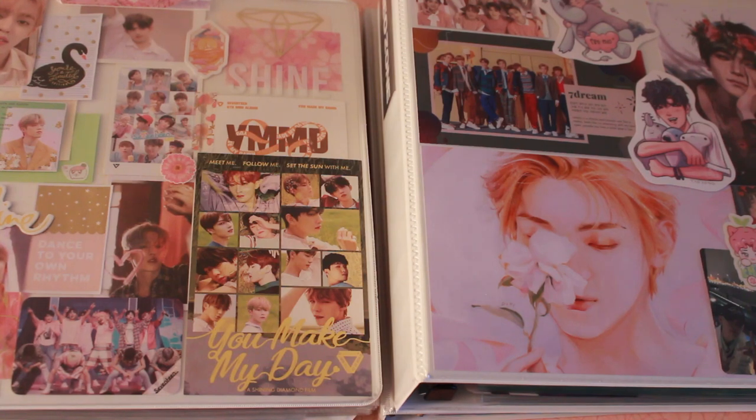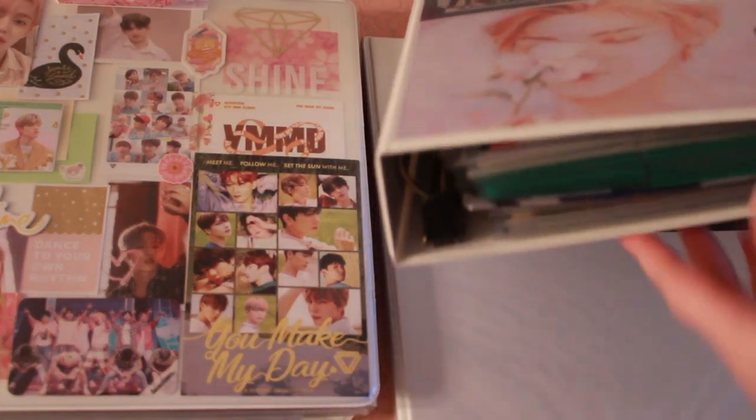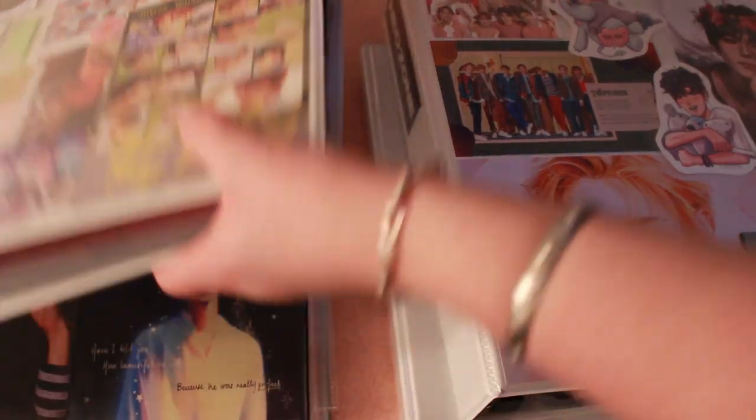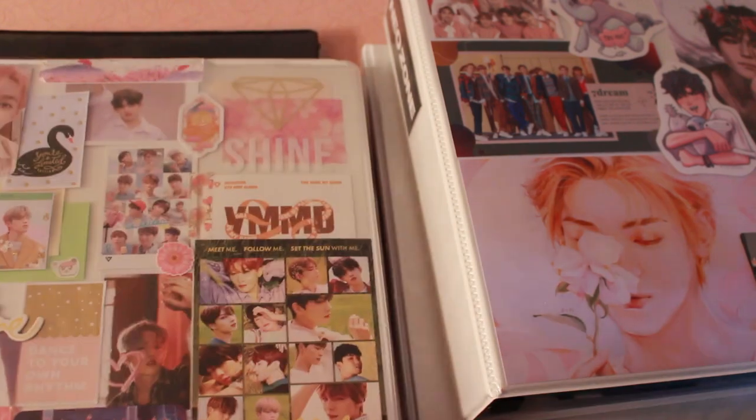You might remember that I did this last in August. Back then I only had two binders: my alt binder for NCT and 17, and then my non-alt binder. During that video I said I'll probably have to split into more binders soon because my alt binder was quite full. Well, as you can see, I did split. These are my new binders — this is the NCT one, this is the 17 one, and they are both very, very full.